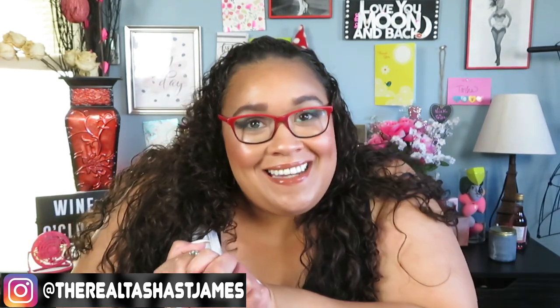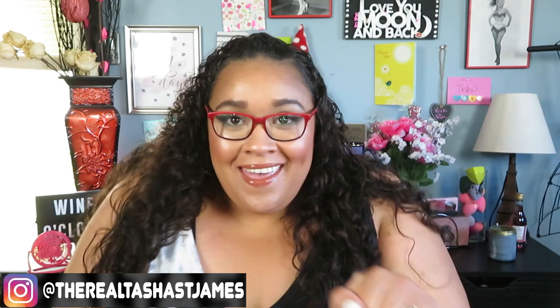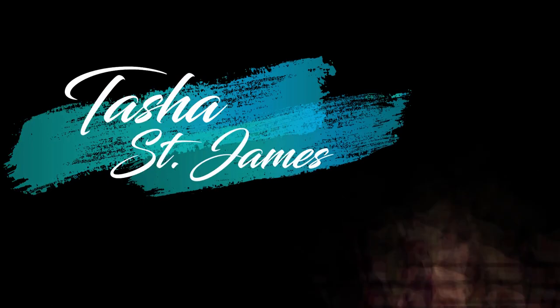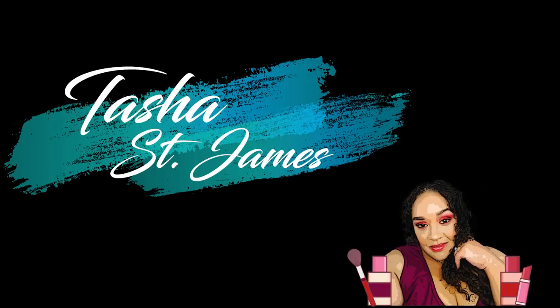Hey y'all, it is your girl Tosh! It is finally time for a speed reviews. I have not done one of these in a month or two. You guys know I've tested out a ton of products, so there's going to be a lot of product you won't see in this video — either I didn't love it enough, I'm still testing it, or I haven't used it enough to give a final verdict. If you're curious to see what made the cut, just keep watching.